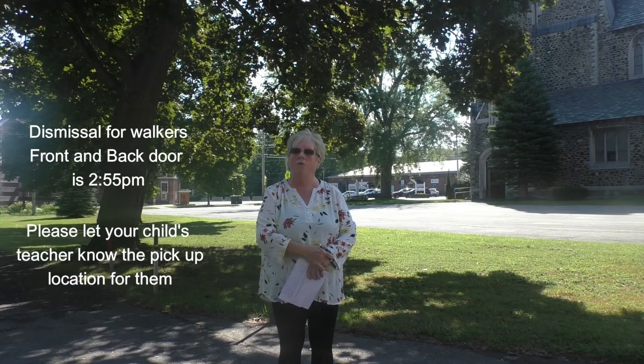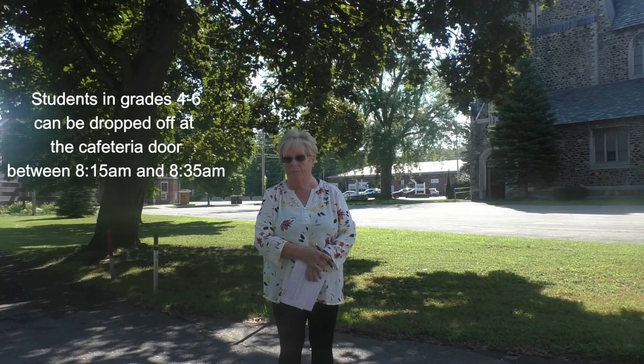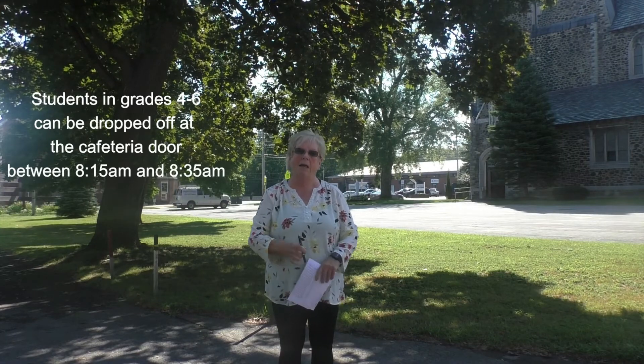Dismissal for walkers is at 2:55. Students in grades 4 through 6 can also be dropped off at the cafeteria doors between 8:15 and 8:35 — that eliminates some of the traffic and keeps everything flowing nicely. If you have any questions, because I know this can be confusing especially at the beginning, please call the school and we'll review all of the traffic patterns with you. Thank you for listening and see you all soon.